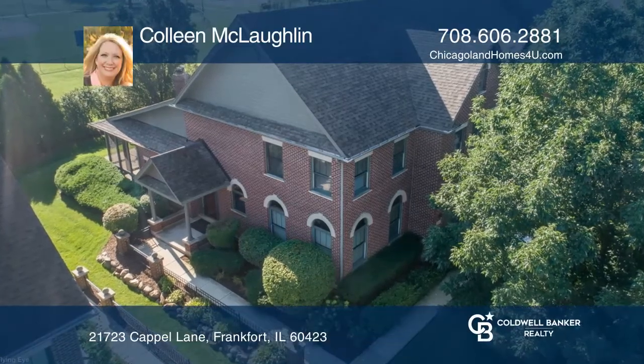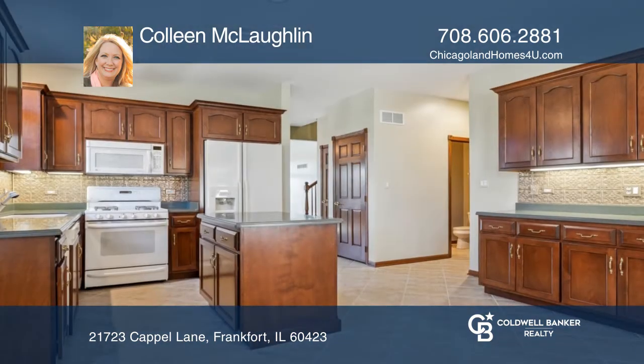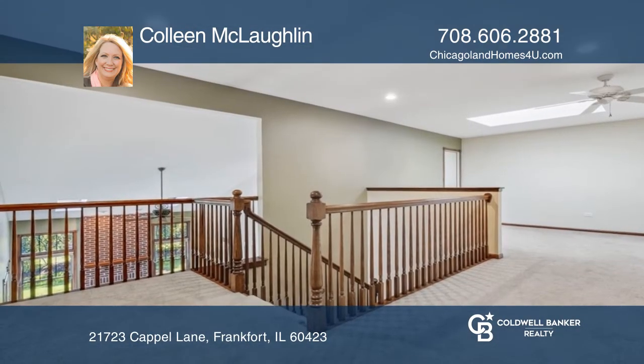This two-story townhome situated in Frankfurt features a living room with a wet bar, formal dining, and a top-notch kitchen with an island. With three bedrooms, walk-in closets, a loft closet, and an unfinished basement, they offer plenty of storage.